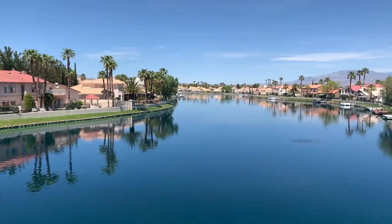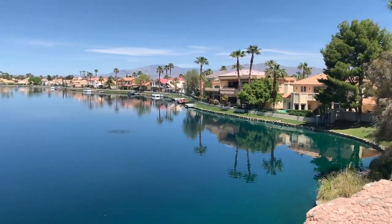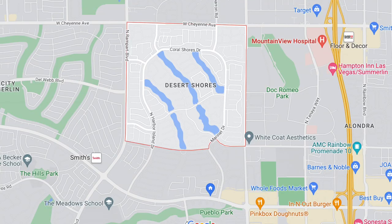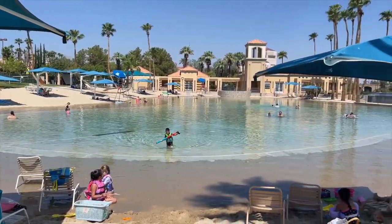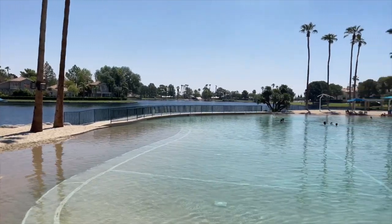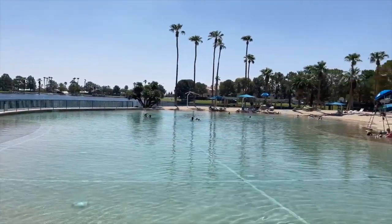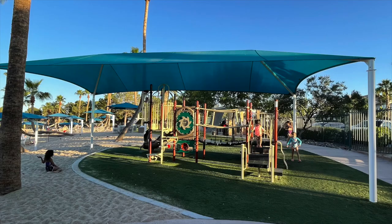Desert Shores is a resort-style community in Las Vegas on the northwest, west side of the valley. It's located between Rampart and Buffalo, and between Cheyenne and Lake Mead — that's roughly the parameters of Desert Shores. The community encompasses about 682 acres and features four man-made lakes, a lagoon-style swimming pool surrounded by a sand beach, palm trees, and a picnic park with volleyball, basketball, and playground facilities.